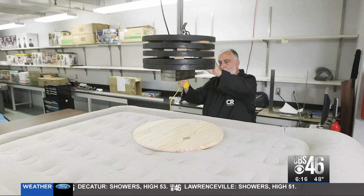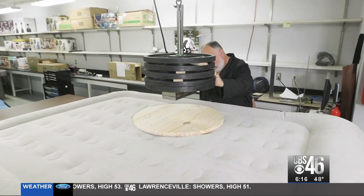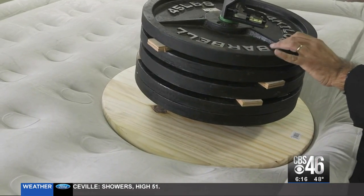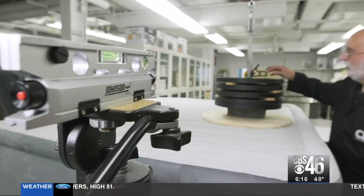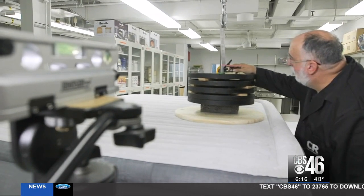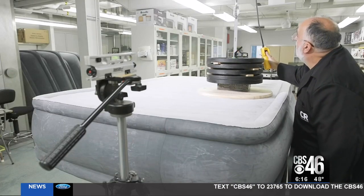Then they get down to what's really important, otherwise known as the Consumer Reports deflection test. Testers place a weighted disc on the air mattress, then measure how much the mattress sinks. The more it sinks, the less support you have. Mattresses with a small amount of deflection provide the most support.